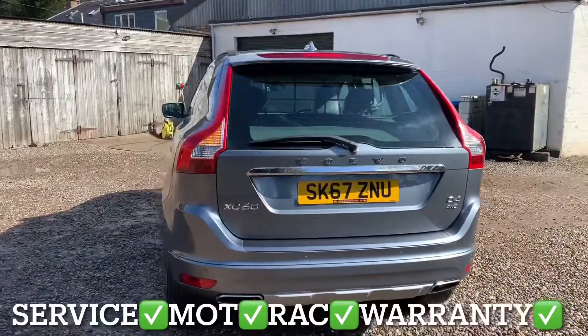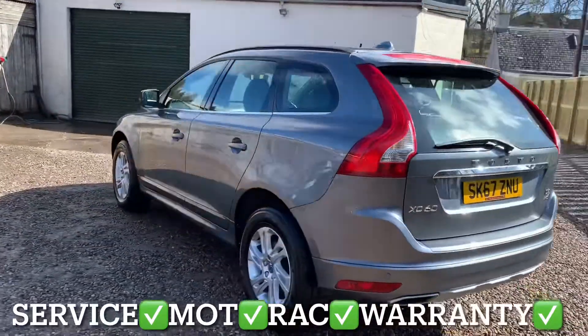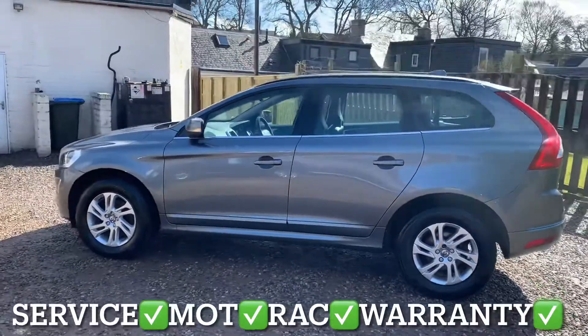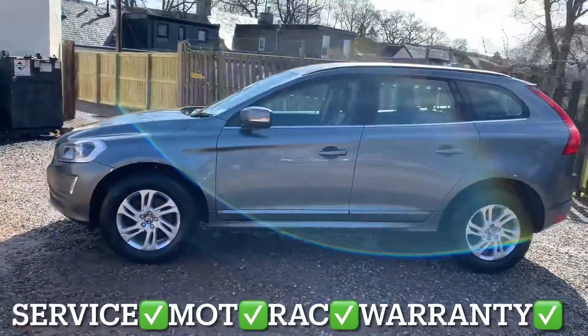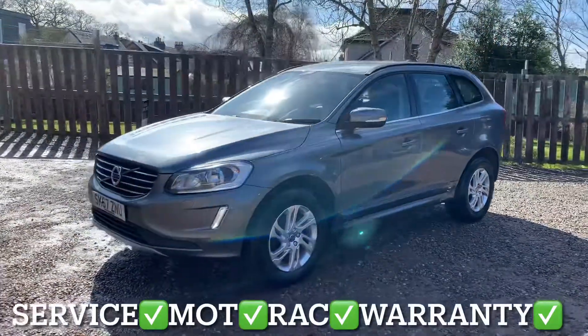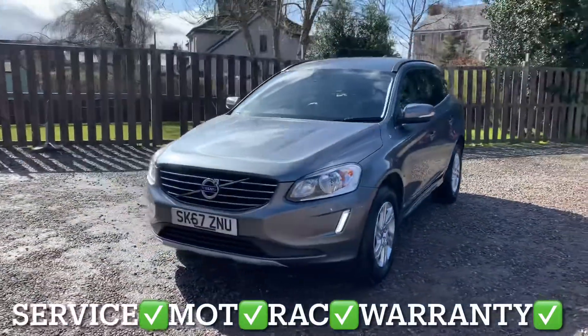You'll get this vehicle with a full service, 12 months independent MOT, 12 months roadside assistance, and 6 months parts and labour warranty with unlimited claims. You can use the warranty with any VAT registered garage in the UK.